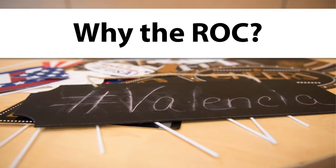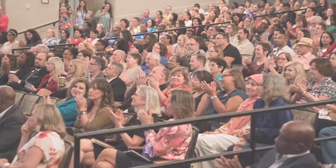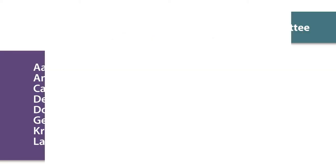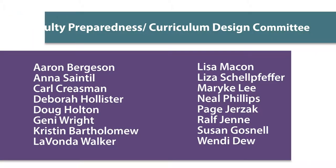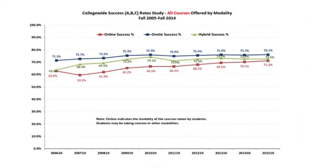So why The Rock, you ask? Well, The Rock was developed by the academic community at Valencia as a result of an in-depth analysis of the current state of our online instruction. The rubric was led by the Faculty Preparedness Committee to address success gaps in online instruction, as compared to other modalities offered at the college.